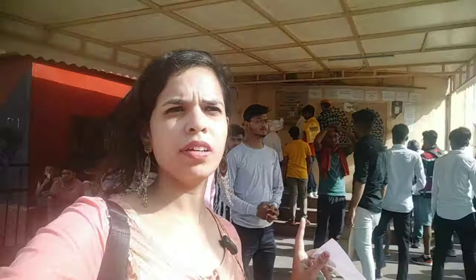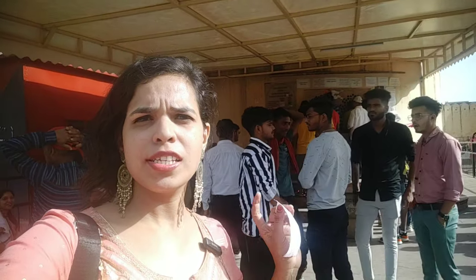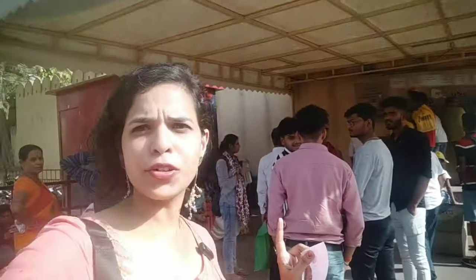I am standing near the entrance of Jantar Mantar ticket counter. It is right opposite of City Palace. So I have collected the ticket. It is 50 rupees for Indian citizens. For Indian students, it is 20 rupees. For foreigners, it is 200 INR, and for foreign students, it is also 200 rupees.